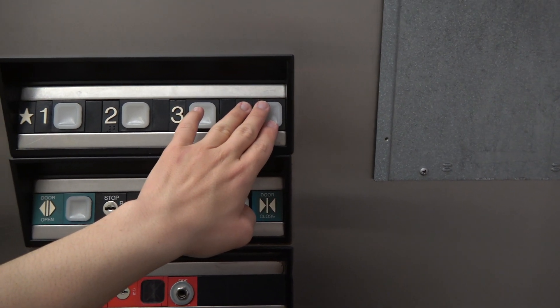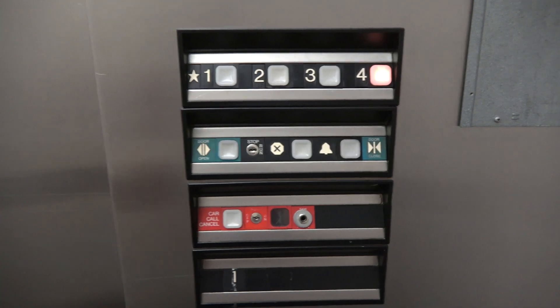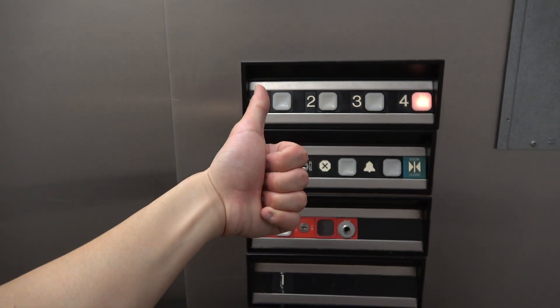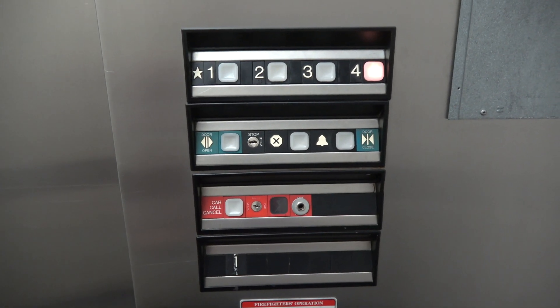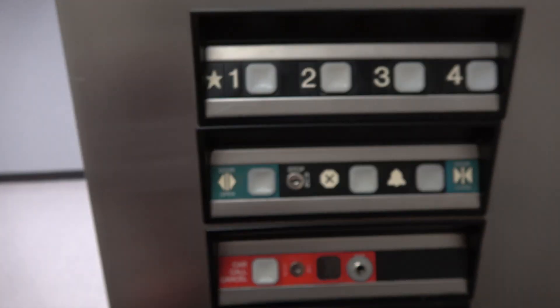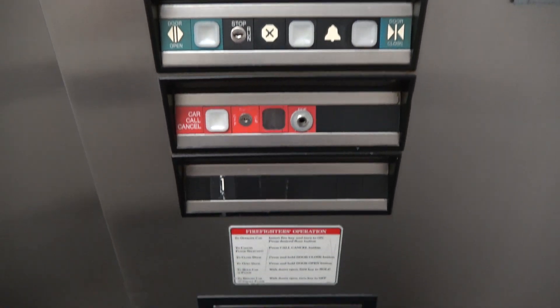We'll go for one more ride and we're going to end the video here. Holy joy, what a motor. All right, back down one and there.